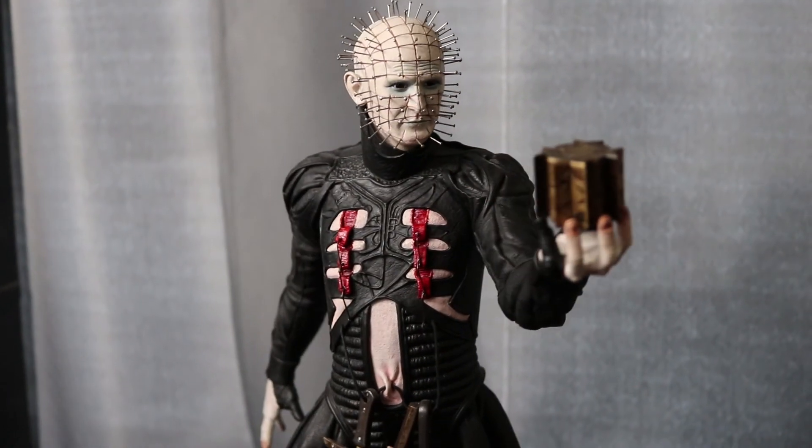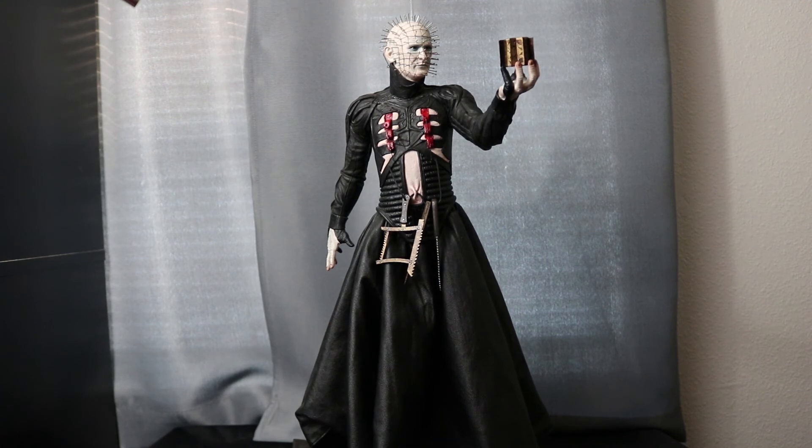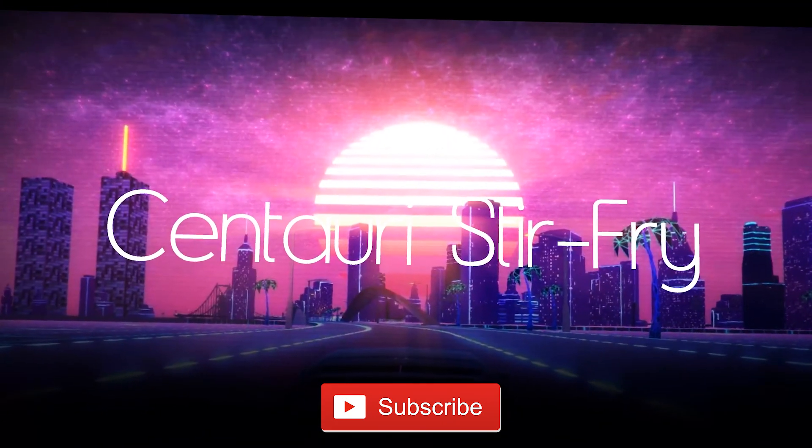I really hope they make the remaining Cenobites — we need Butterball, Chatterbox, and the Female Cenobite. That was a look at the Hellraiser Pinhead Premium Format. Have a happy Halloween! There will probably be a couple more monsters before it hits. Just remember: do not accept candy from strangers, always check your candy, and have a happy Halloween. Thanks!